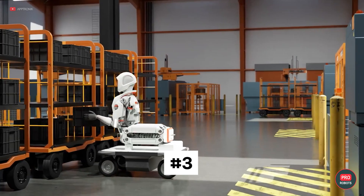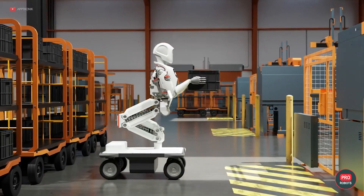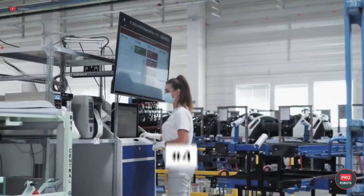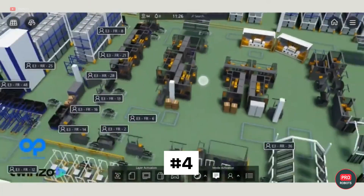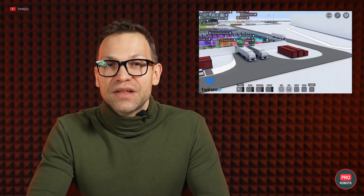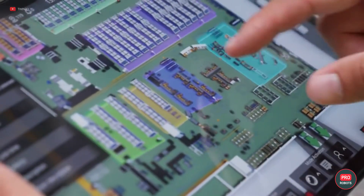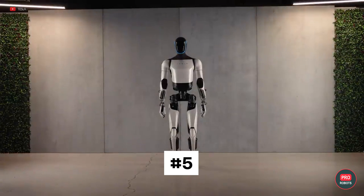Trend number three is mobile robot manipulators for logistics, automotive, and aerospace industries — essentially cobots on wheels, assisting in loading and unloading operations and automating maintenance of other robots. The fourth trend is digital twins for optimized productivity and manufacturing — because the twin exists solely as a computer model, it can be stress-tested and modified without safety implications, saving money. The IFR concluded with their fifth trend: humanoid robots, which we've covered many times before — check out a recent video in the description below.